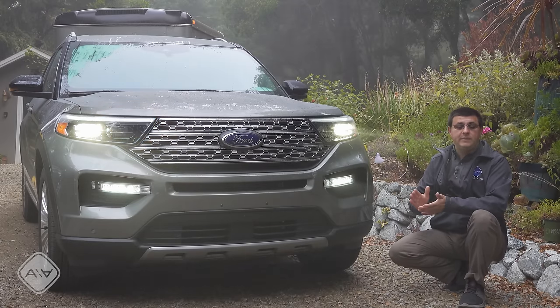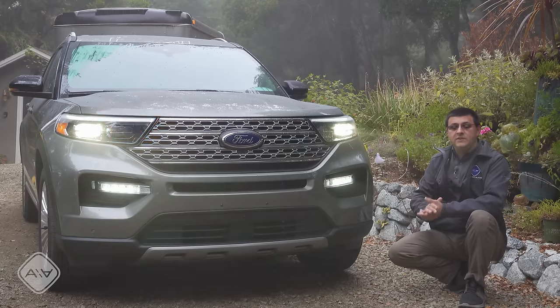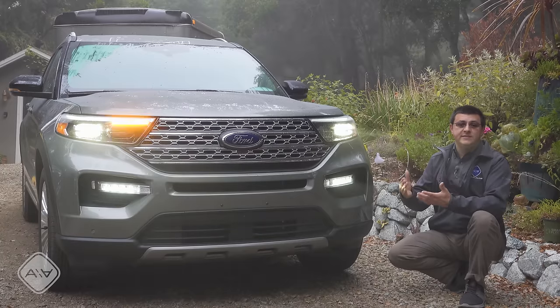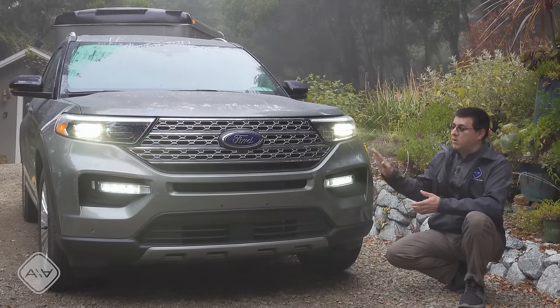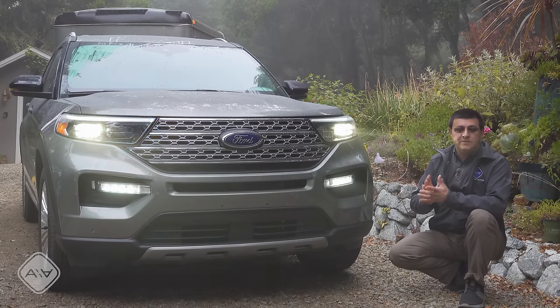In this video I'll be focusing mainly on the hybrid model, but I'll also talk a little about the 2.3 and 3.0-liter turbo engines. If you want to know more about those engines in greater detail, there are separate videos on our channel. We're also going to have update videos and will be borrowing a 2.3-liter turbo version of the Explorer very soon — you can expect that video in about a month or so.